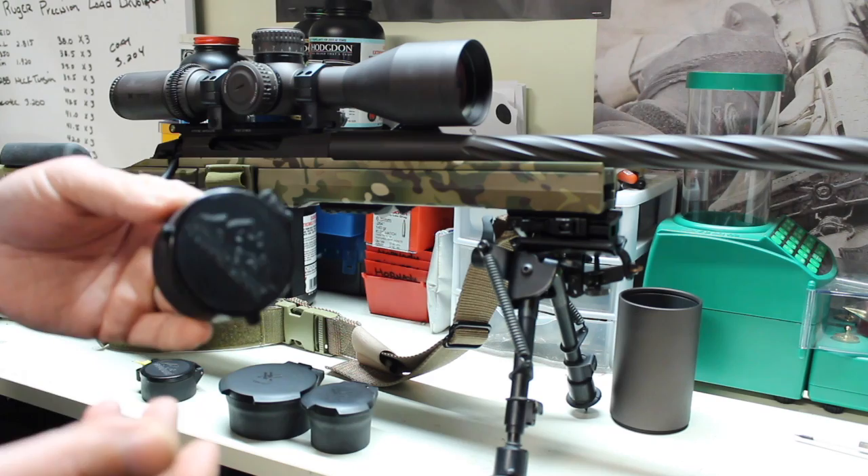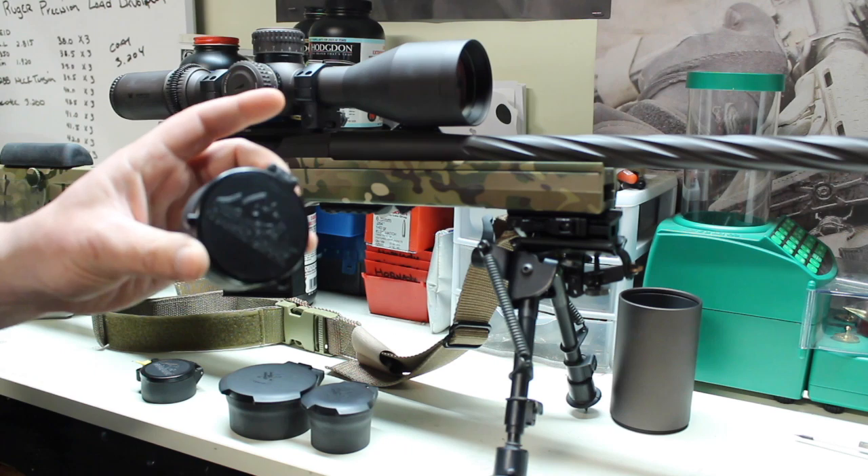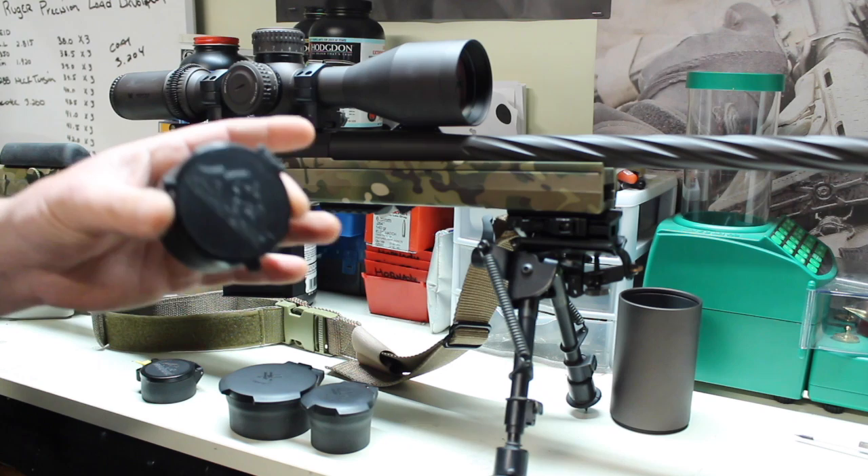So over the last few years I progressed in scopes — a little better and a little better. And it got to the point where these Butler Creeks weren't cutting it, and my optics were a little too pricey for putting something like that on them.